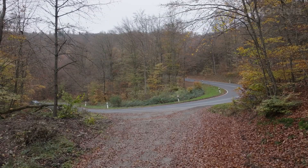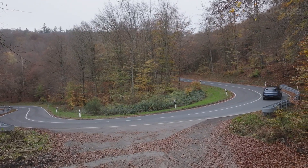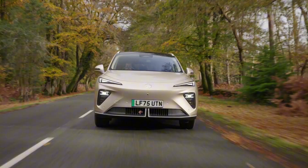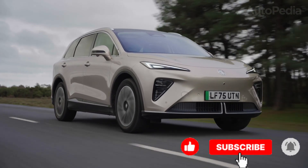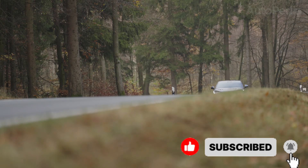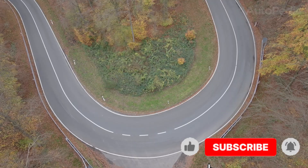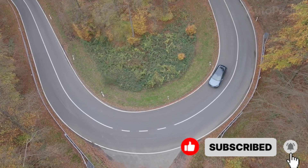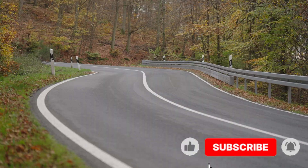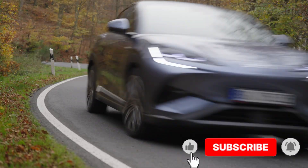So if you were standing at that charger with an MGS6 EV on one side and a Celian 7 on the other, my advice is simple: think about how you actually drive. Long, steady motorway runs, lots of luggage, and a focus on efficiency? The MG quietly makes a lot of sense. Shorter hops, frequent DC fast charging, spirited drives, and a taste for high-end gadgetry? The BYD has the hardware to keep you smiling. And that's been your deep technical dive on the MG MGS6 EV vs BYD Celian 7. If you want me to compare either of these against something like a Tesla Model Y or a Hyundai IONIQ 5 next, let me know in the comments. And as always, this is Autopedia — decoding the spec sheet so you don't have to.